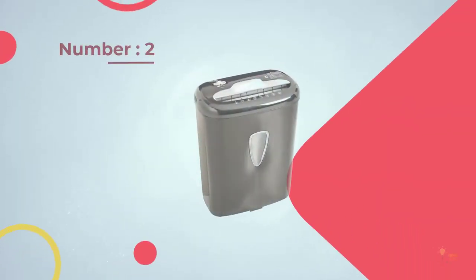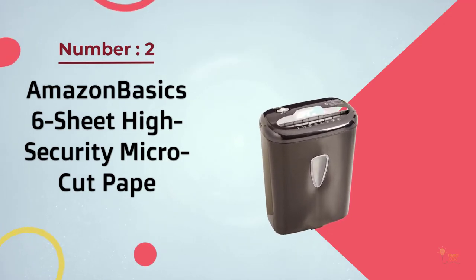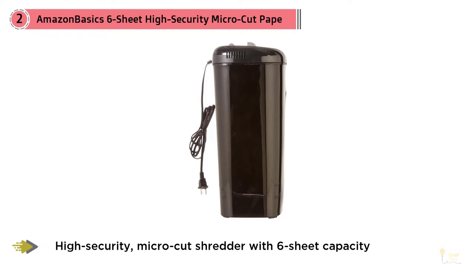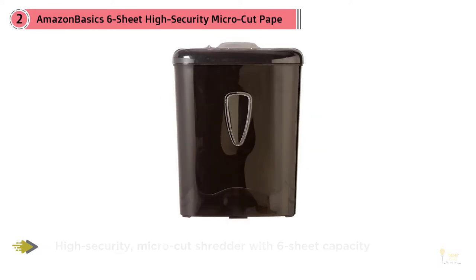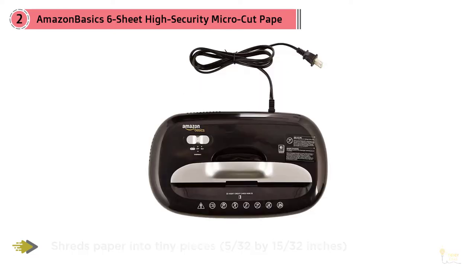Number two: Amazon Basics Six-Sheet High Security Micro-Cut Paper Shredder. This micro-cut paper shredder is a favorite among reviewers with low-volume needs who value privacy. One writes: 'I finally broke down and got a shredder after much research. Since I'm single, I kept putting this off, thinking I couldn't justify the purchase for just myself — I thought I didn't generate enough papers to need one.'